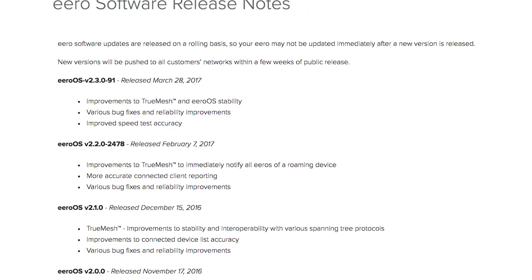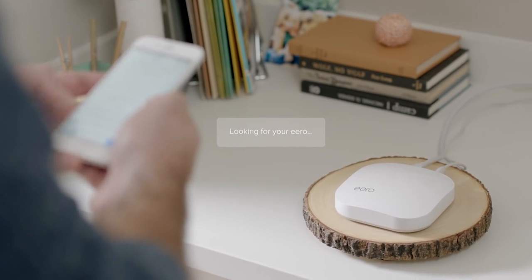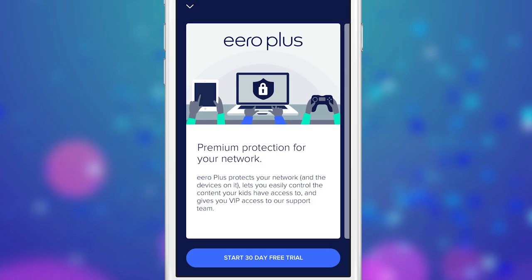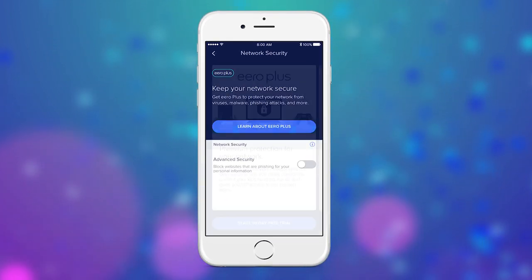On top of all that, we've continued to lay a lot of the groundwork for the Eero operating system. We have one operating system that runs across all of our products — Gen 1 and both Gen 2 products. On top of that OS, we've built a new suite of services called Eero Plus, which is basically whole-home digital security.